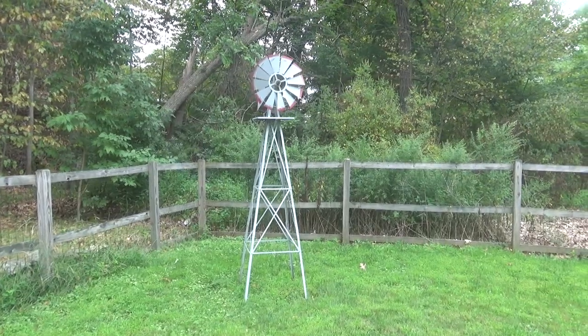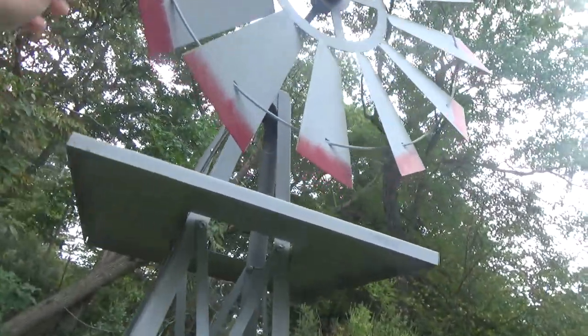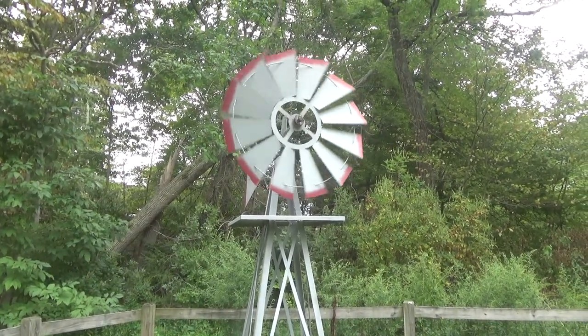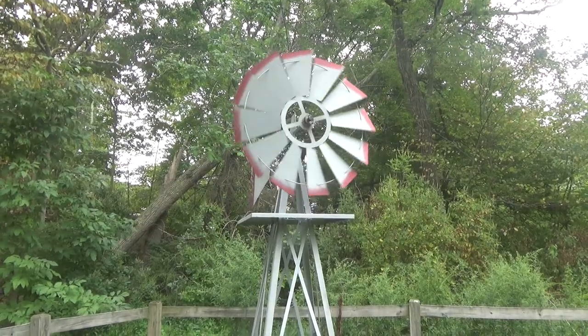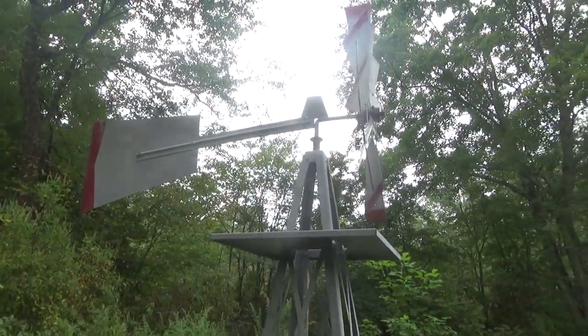Of course it's not windy today, but I'll try to grab another clip later when it's windy. But this is what it looks like when it's windy, and it actually moves with very little breeze. It's pretty tall — I'd say maybe 7 or 8 feet tall.